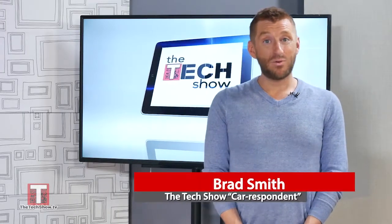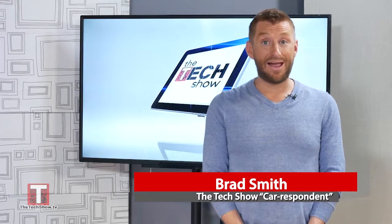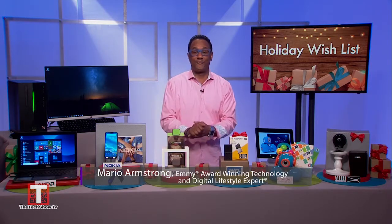Wishes can come true. Emmy award-winning technology and digital lifestyle commentator Mario Armstrong is back with us to help you fulfill them this holiday for your friends and family. What you got, Mario? Fulfill those holiday wishes for your family and friends.